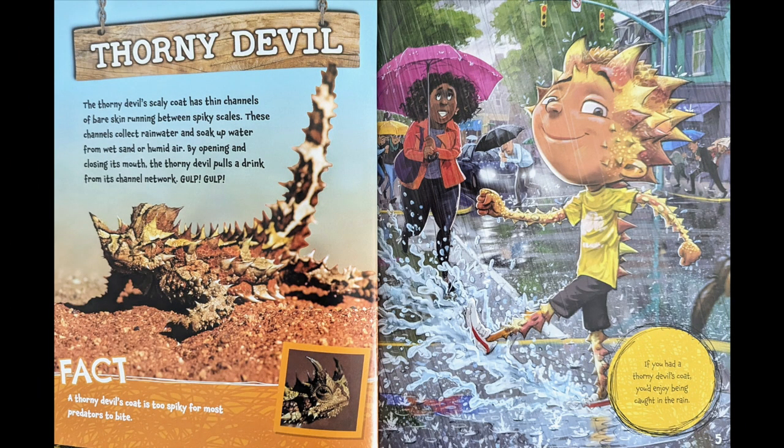Thorny Devil. The thorny devil's scaly coat has thin channels of bare skin running between spiky scales. These channels collect rainwater and soak up water from wet sand or humid air. By opening and closing its mouth, the thorny devil pulls a drink in from its channel network.